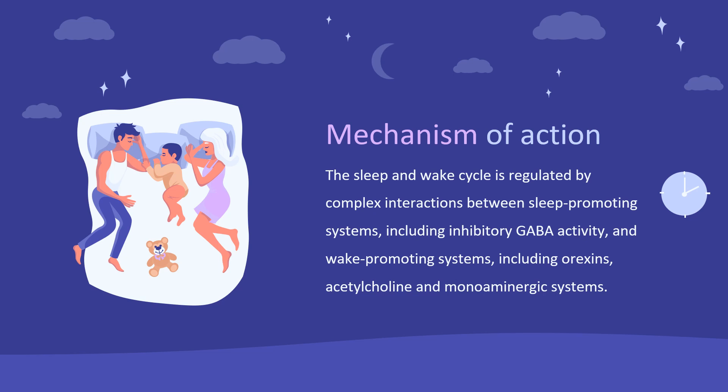Orexin stabilizes wakefulness by activating orexin neurons with the highest activity during active wakefulness and minimal activity during sleep. Orexin neurons project to other wake-promoting neurons that also express orexin receptors, including monoaminergic neurons of the tuberomammillary nucleus, noradrenergic neurons of the locus coeruleus, serotonergic neurons of the dorsal raphe, dopaminergic neurons of the ventral tegmental area, and cholinergic neurons of the basal forebrain and the pedunculopontine and laterodorsal tegmental nuclei. These wake-promoting neurons are the ascending reticular activating system that operates under a feedback loop in the sleep and wake cycle.